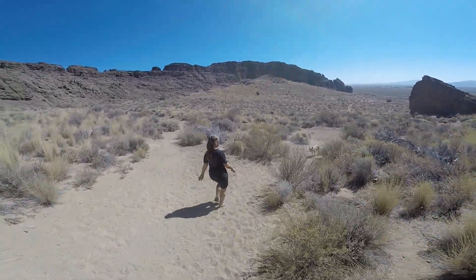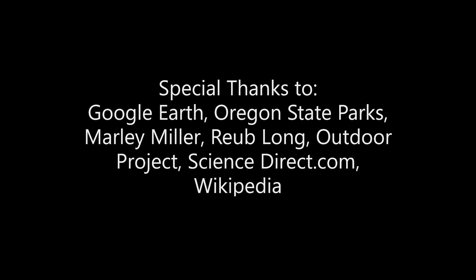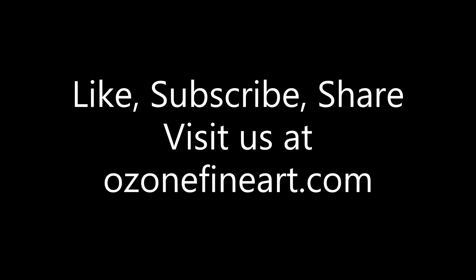Well, we're headed farther east: Heart Mountain, Rabbit Hills, Sunstones, Steens Mountains, Thunder Eggs. Like and subscribe to see these adventures. Thank you, Lily, and thank you for watching. For more, check out ozonefineart.com.